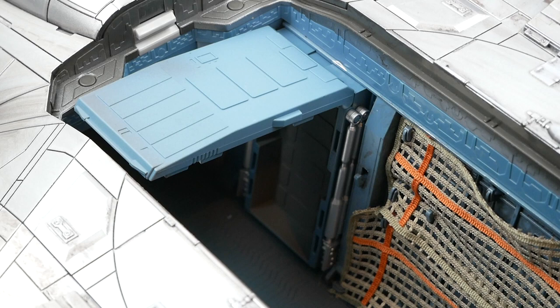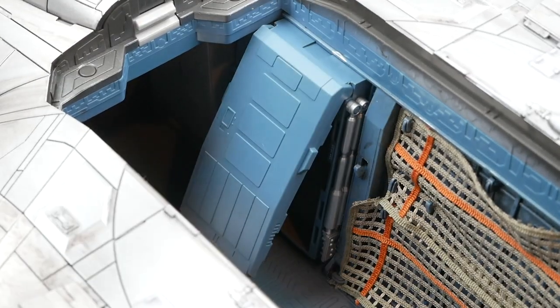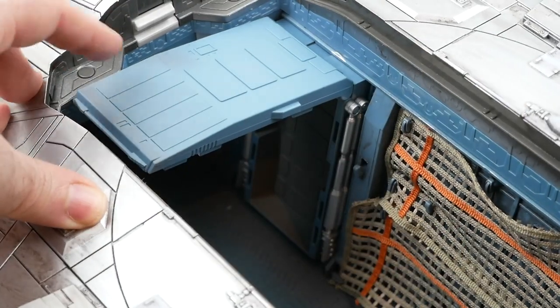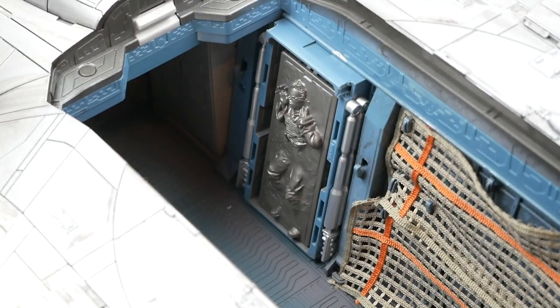Over here we have a carbon freezing chamber. One complaint I have — if you have the side panel on, the door won't open up all the way. And even without the side on, it only opens partway and if you try to push further, it comes all the way off. I mean, I guess that's okay — you can just take it off — but it feels a little bit weird, like they could have done a better job of designing a door for that. In any case, you can take one of the carbonite blocks and put it in there to pretend like someone's just gotten frozen.